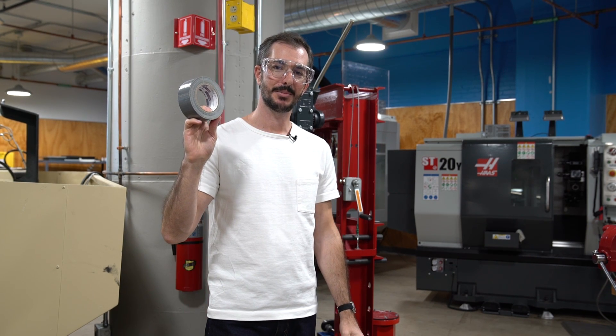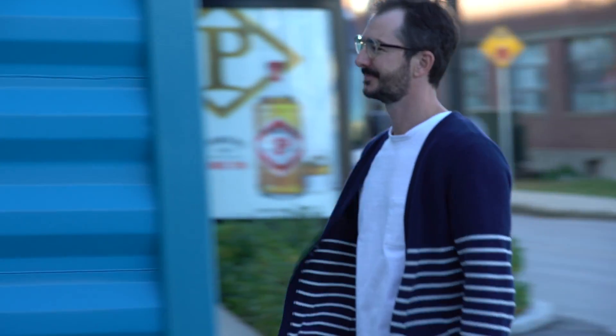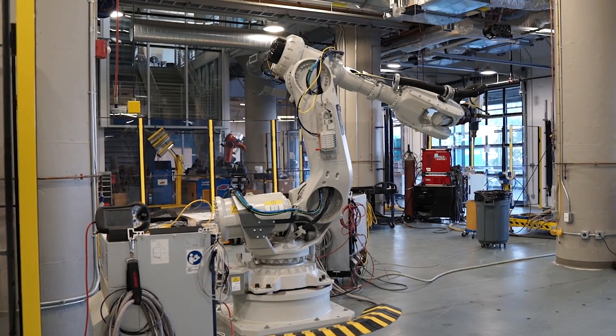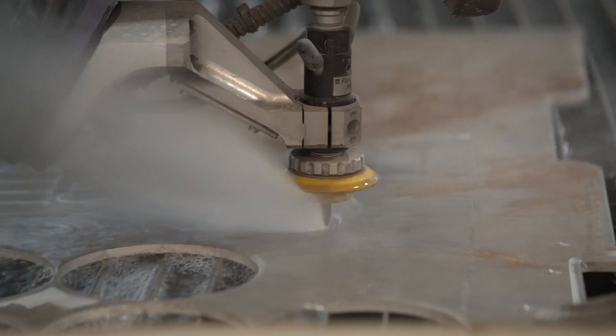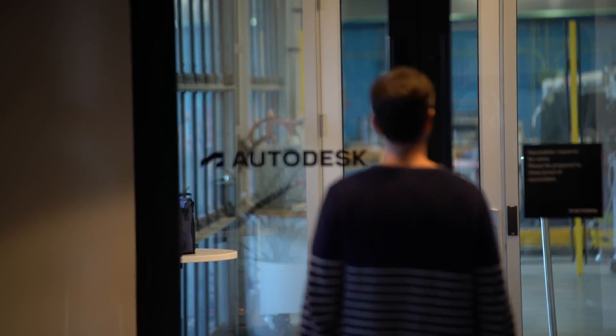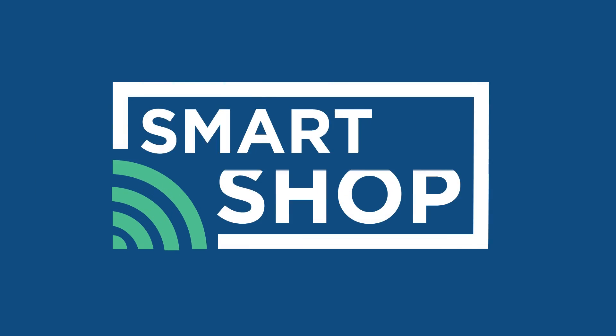Duct tape may be able to mend everything but a broken heart, but it can't call you in the middle of the night to report an air leak. However, an IoT solution can. My name is Ryan Kelly. I'm a manufacturing and supply chain technologist for AMT. My job is to get tech into industry faster. Today, we're solving manufacturing challenges with bite-sized solutions. Give us 10 minutes and we'll give you a smarter shop.